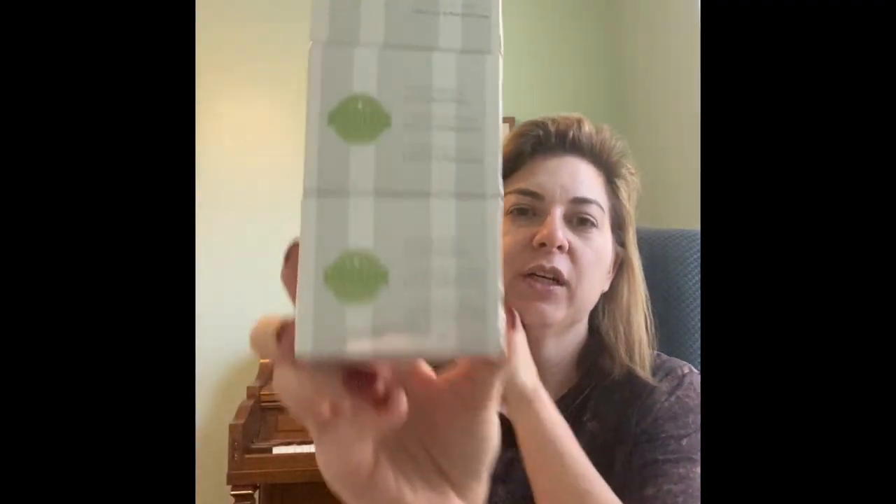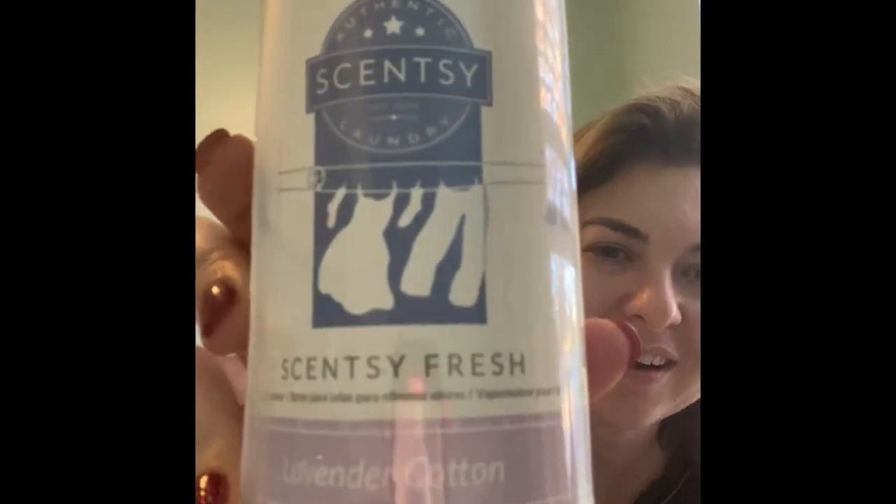A friend of mine got three 25-watt light bulbs — obviously you always need that stuff. I got this lavender cotton Scentsy Fresh. I really want to try it. I thought I got pink cotton too, but whatever. I'm really excited to try lavender cotton Scentsy Fresh.